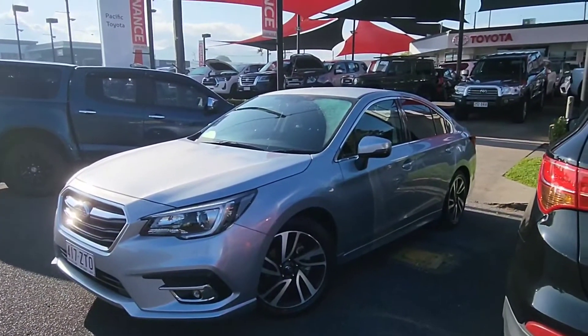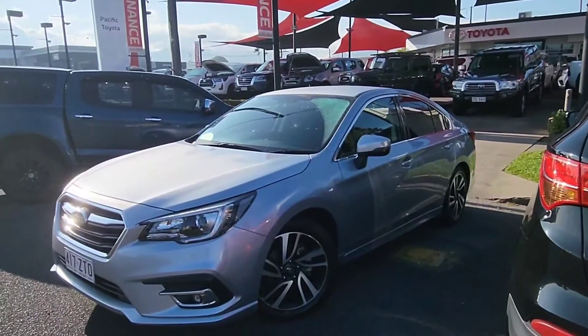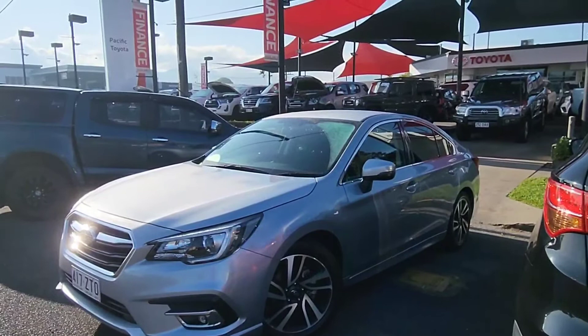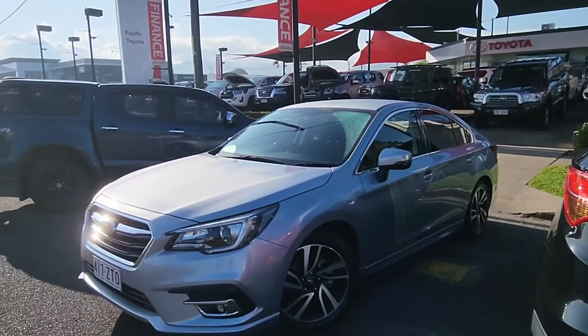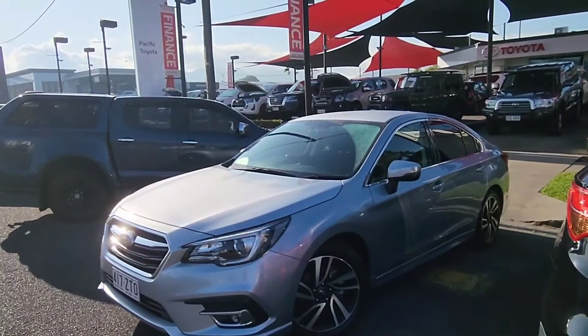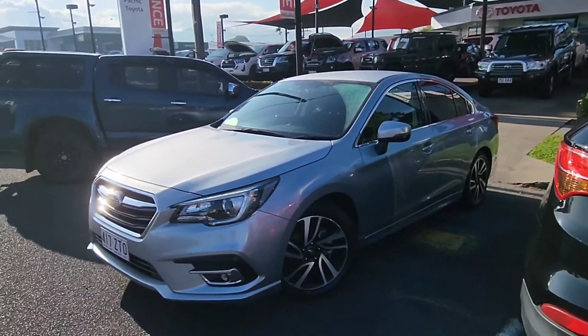Absolute glamour of a car. Obviously bugger all Ks on there. It was actually locally owned here in Cairns by the Catholic Diocese, so it was literally just driven around from church to church and errands and things like that. So it sort of explains the super low Ks and full service history here in Cairns.